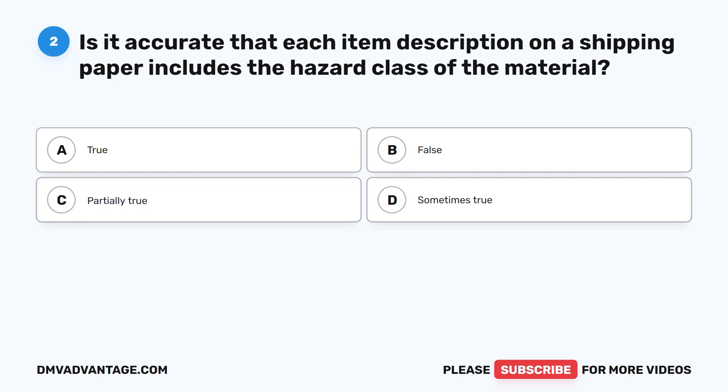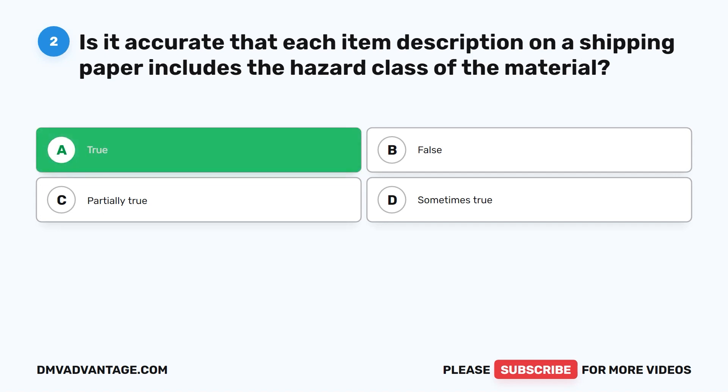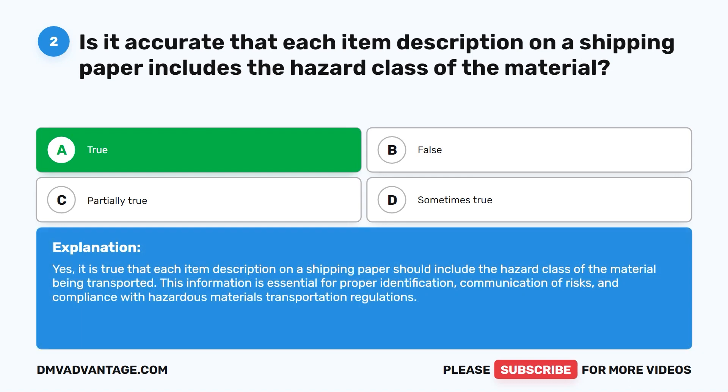Question two. Is it accurate that each item description on a shipping paper includes the hazard class of the material? A. True. B. False. C. Partially true. D. Sometimes true. The correct answer is A. True. Each item description on a shipping paper should include the hazard class of the material being transported. This information is essential for proper identification, communication of risks, and compliance with hazardous materials transportation regulations.